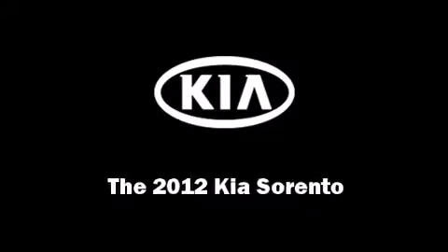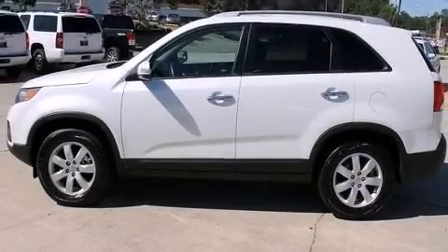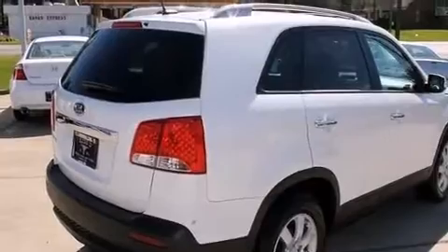Discerning drivers will appreciate the 2012 Kia Sorento. With just over 30,000 miles on the odometer, this four-door sport utility vehicle prioritizes comfort, safety, and convenience.